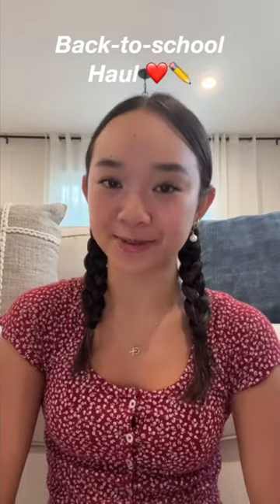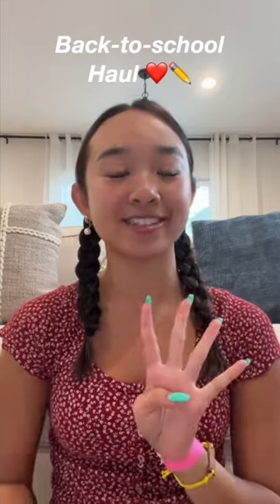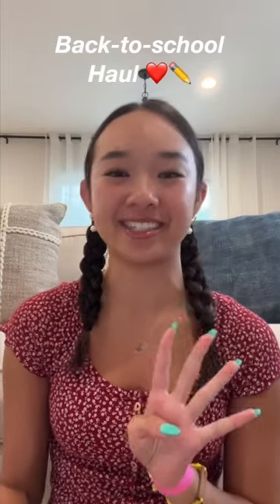Hi guys! Today I have a back to school haul. I'm currently prepping for my junior year. Here are four products to start fresh and make studying so much easier.